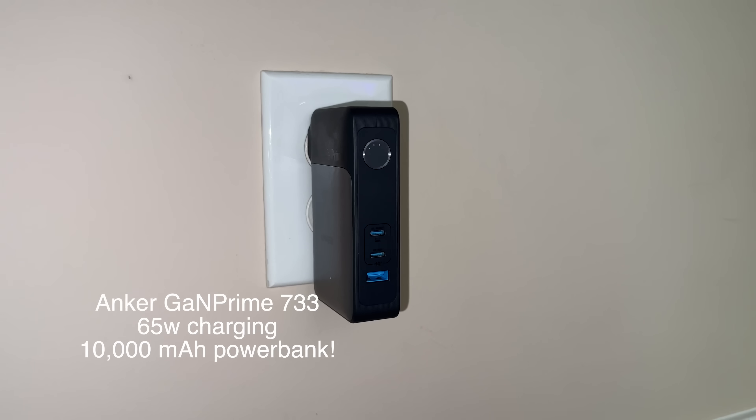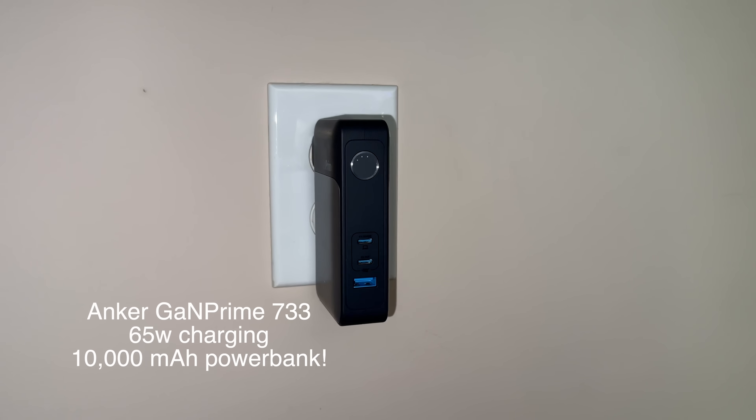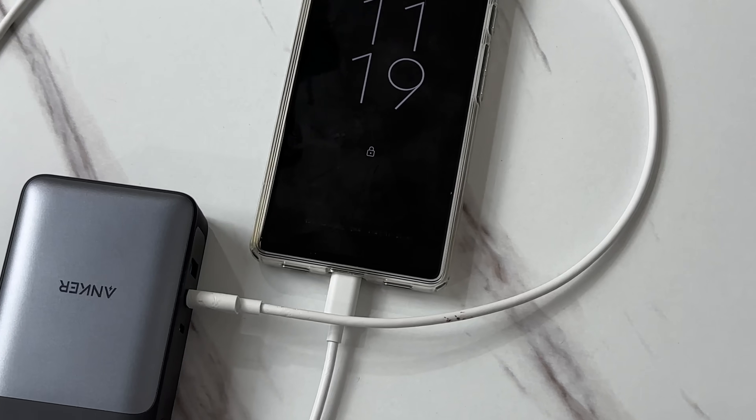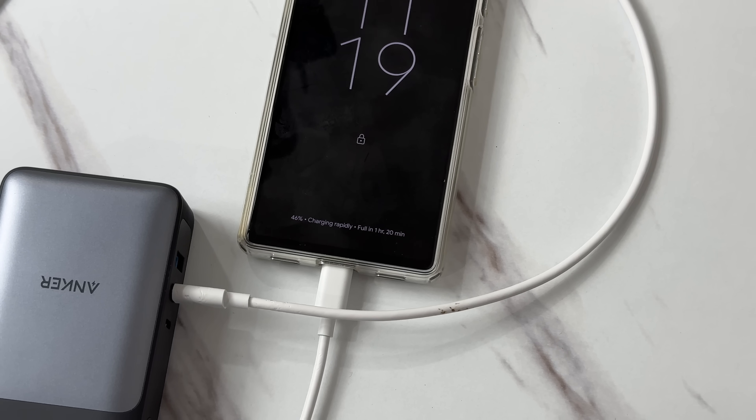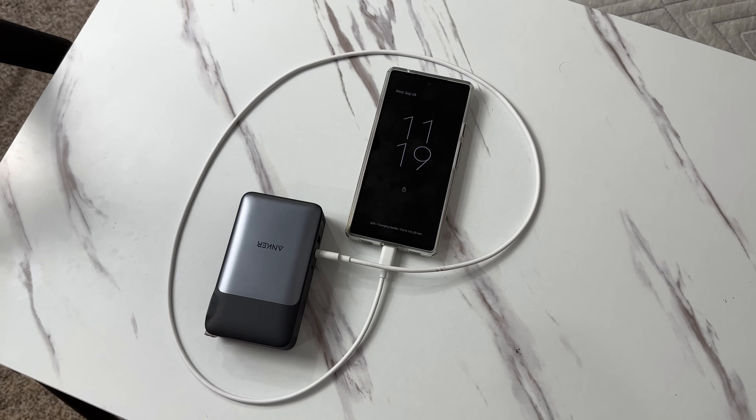My favorite charger is the Anker GaNPrime 733, because not only is it a wall charger that you just plug into the wall and get up to 65 watts of charging with two USB-C ports and one USB-A, but you also unplug it, flip the prongs up, and now you've got a 10,000 milliamp hour power bank to take with you anywhere. The two USB-C ports are 65 watt capable and the USB-A port is 25 watt capable.